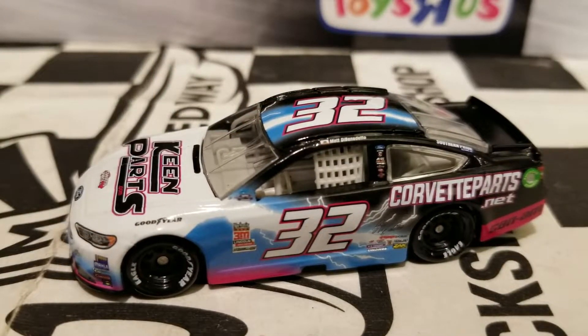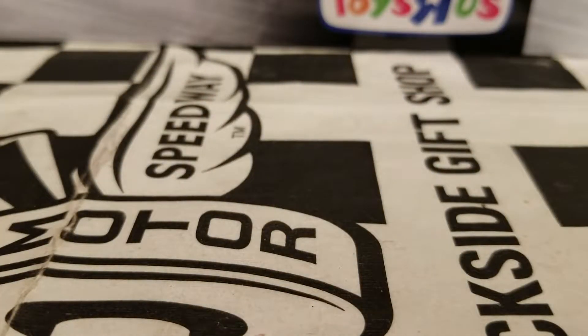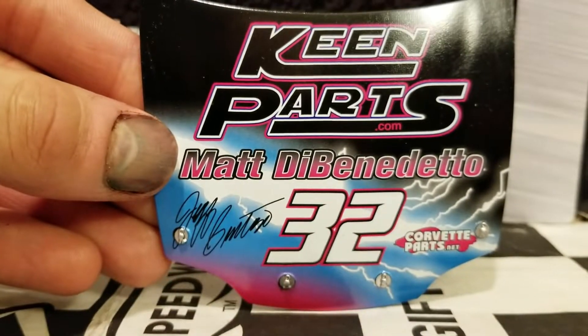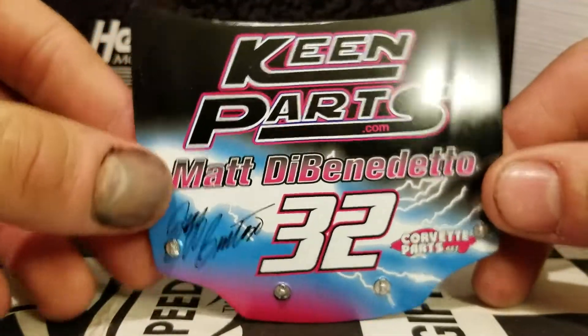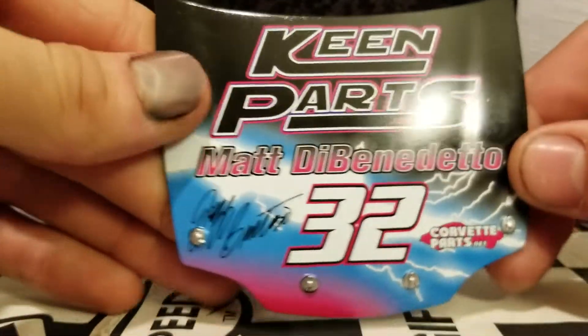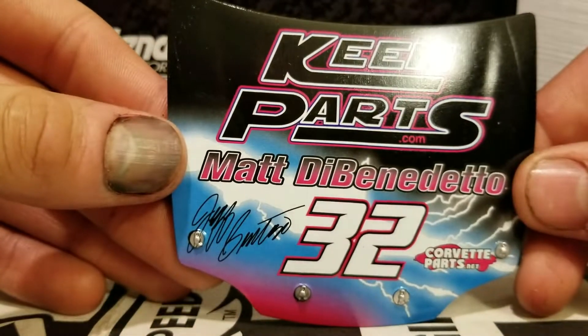Alright guys, we got the diecast out of its box. Before we get things started on the Matt DiBenedetto Dawn's throwback car, let's take a look at the little accessory that comes with this, and it is a gorgeous one. It is the three-dimensional plastic hood that some people do like, but wish they were magnetic. Really nice guys — this is a really nice-looking plastic hood. We even got Jeff Burton's fake autograph on there. Really cool.